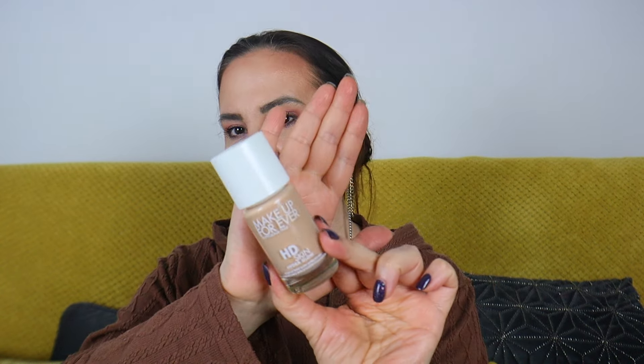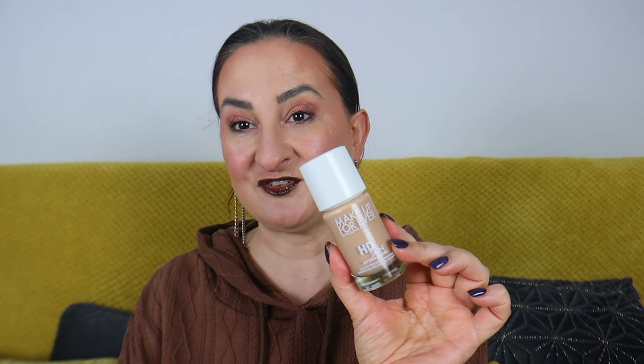This is their newest foundation, the HD Skin Hydra Glow. I picked up the shade 2Y20 — medium but a little on the lighter side with yellow undertones, which should be a perfect winter shade for me. My current favorite by Makeup Forever is the Reboot foundation, but I have high hopes for this one. It's a lightweight hydrating foundation said to be perfect for dry, mature, or sensitive skin, delivering natural medium coverage that's buildable.